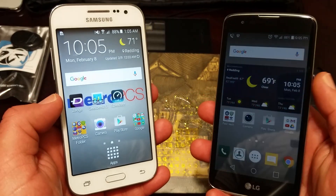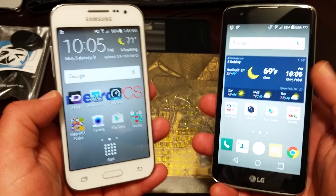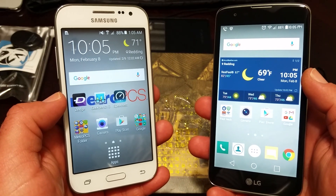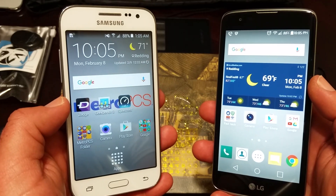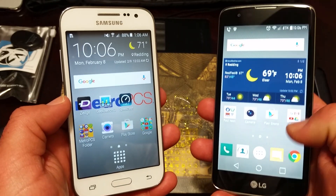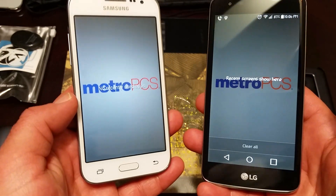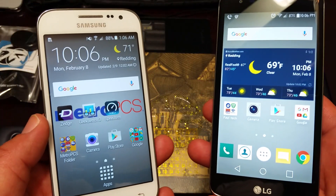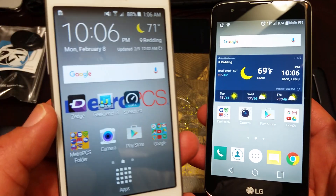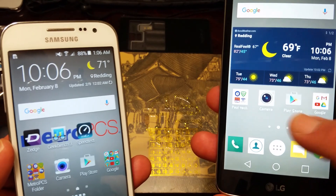Both of these phones are being offered through MetroPCS right now. I thought it would be kind of fun to do a Geekbench test on both of these devices and just kind of see the scores we get. There are no recent apps running in the background, as you can see. We're going to exit out of here — we do have Geekbench 3 already downloaded on these devices.